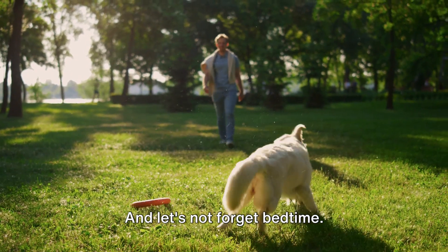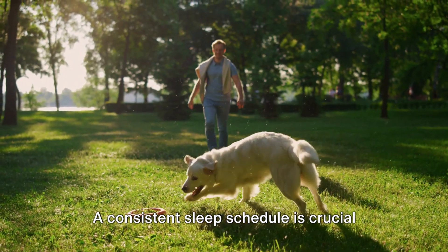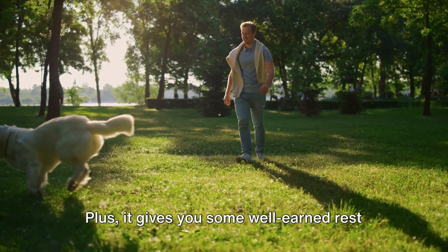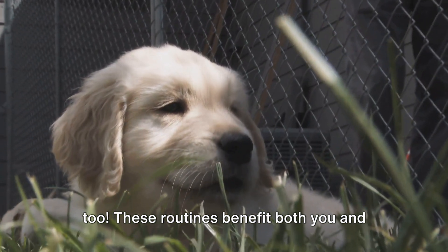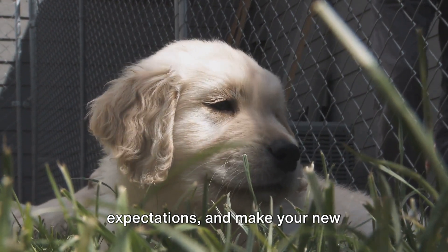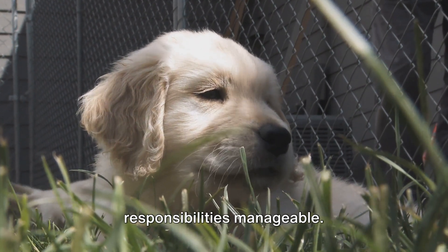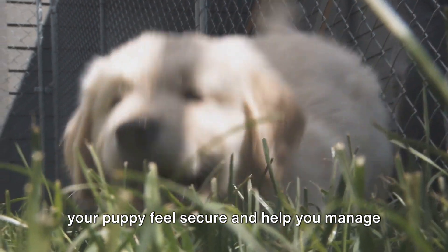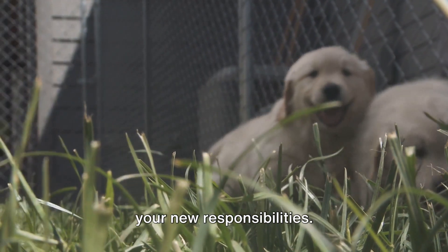And let's not forget bedtime. A consistent sleep schedule is crucial for your pup's overall health. Plus, it gives you some well-earned rest too. These routines benefit both you and your puppy — they provide structure, help manage expectations, and make your new responsibilities manageable. Establishing a routine early will help your puppy feel secure and help you manage your new responsibilities.